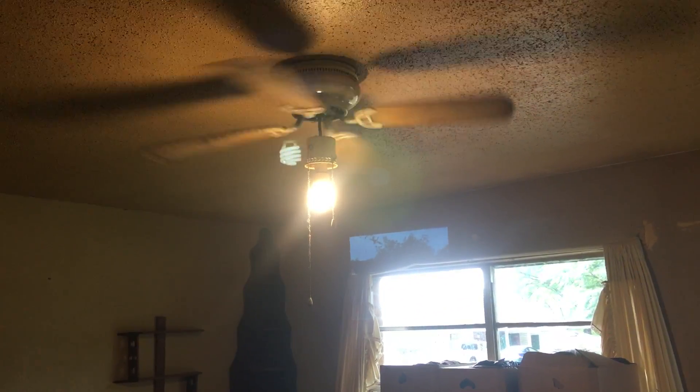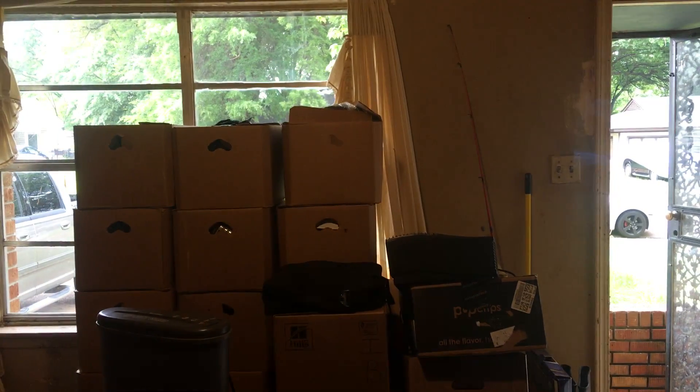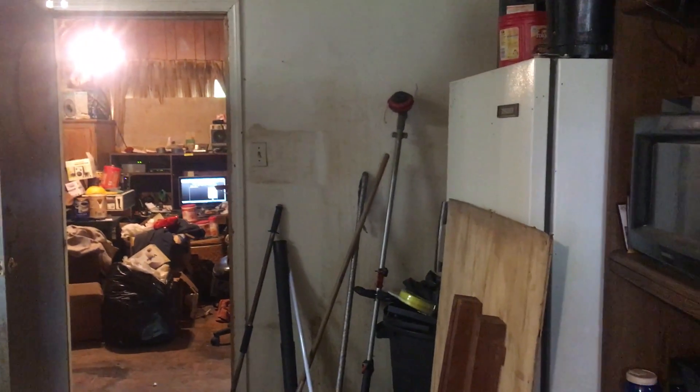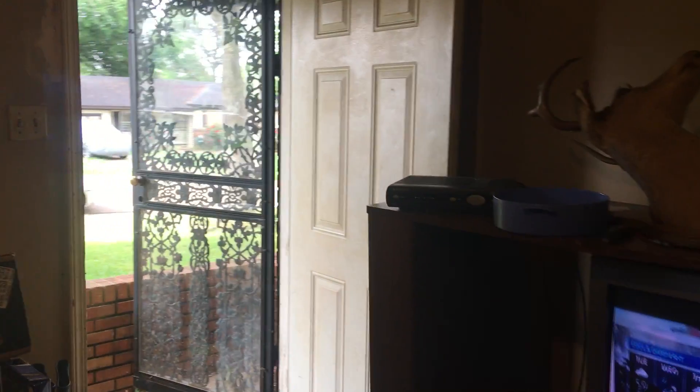Don't open the bathroom door until you tell him because the dogs are in there. The dogs are in the bathroom — the dogs are running out. They might lick you like the devil. Got the second room. I got to pick them up. This is okay to go in? Yes, and we'll put the dogs in a room.